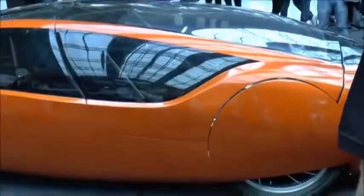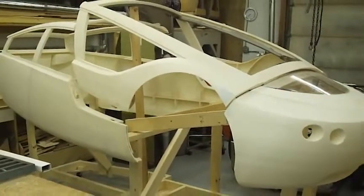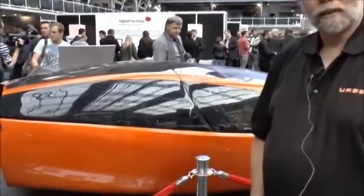So it's electric under 40 miles an hour, and just on the internal combustion engine at 70 miles an hour. Everything in orange was 3D printed by Stratasys in Minneapolis by Radeye On Demand, and even the windows were vacuum formed over patterns that were 3D printed.